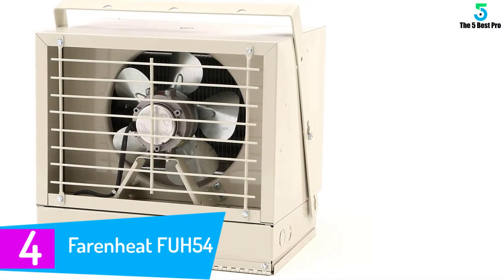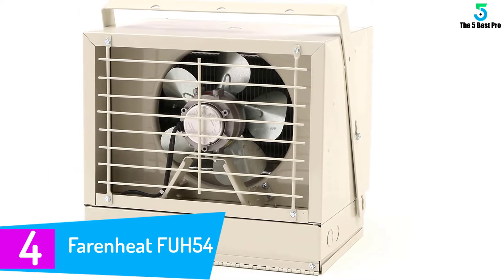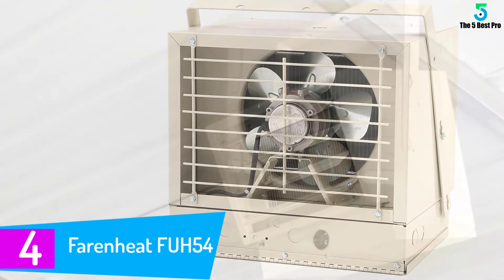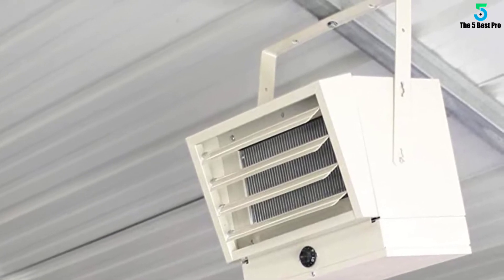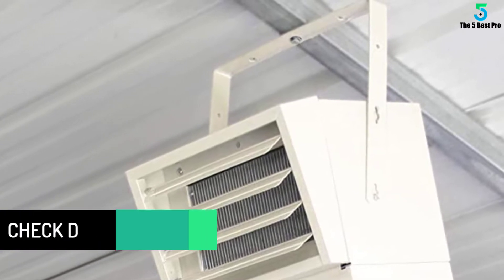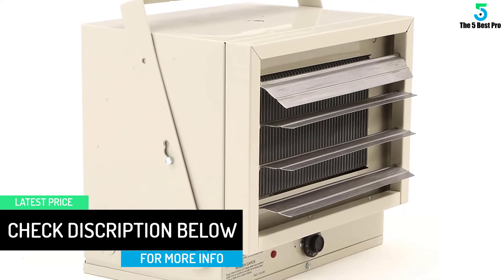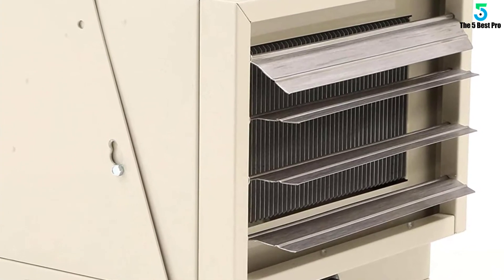At number 4: Fahrenheit FUH54. The Fahrenheit is an industrial-grade heater that operates on electricity. It has been designed to provide its user with the longest possible lifespan — highly durable and remarkably effective. It is a fan-forced garage heater that only turns on the fan and allows for circulation of the heat once the room achieves the desired temperature. It works to keep the fan circulation automatically until the thermostat element cools down and heating can begin again.